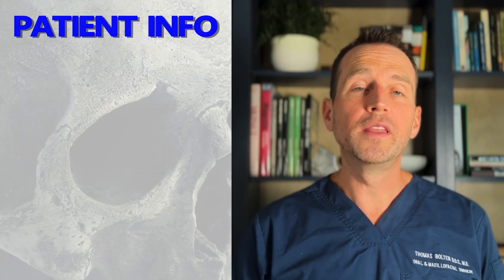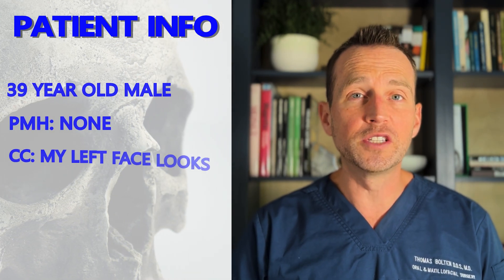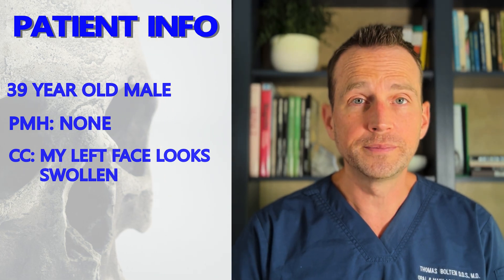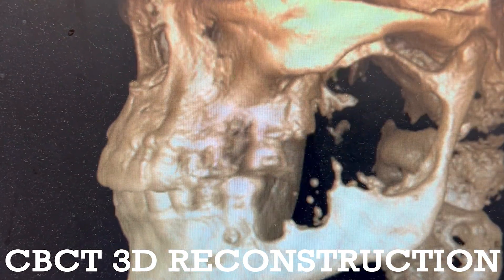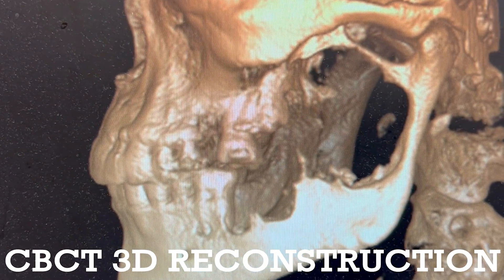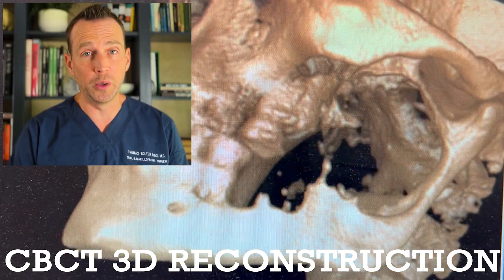Quick recap: this patient is a 39-year-old male who came to my office because of a growth in his left lower jaw. I performed an exam and obtained a cone beam CT. There is an enormous radiolucency in the left mandible extending from the body up to the condyle, causing expansion and destruction of the bone.